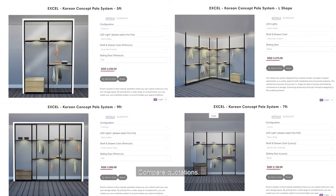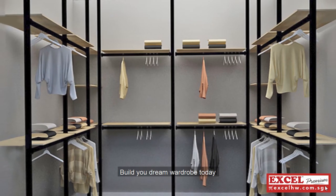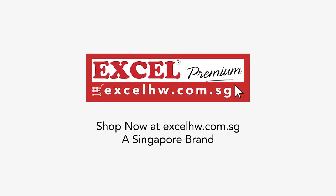Compare quotations, add this to your cart and let us do the installations for you! Build your dream wardrobe today with Excel Hardware! Shop now at excelhw.com.sg — a Singapore brand!